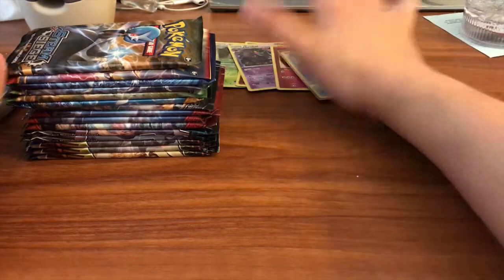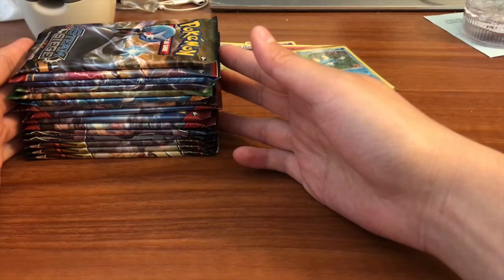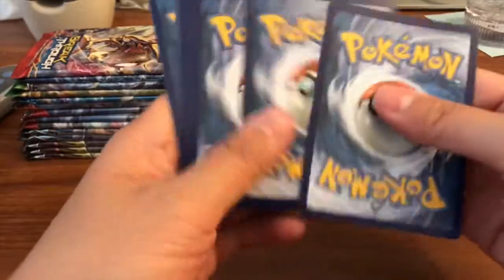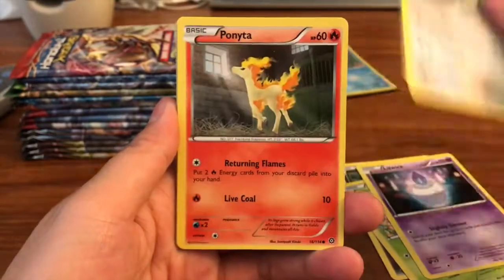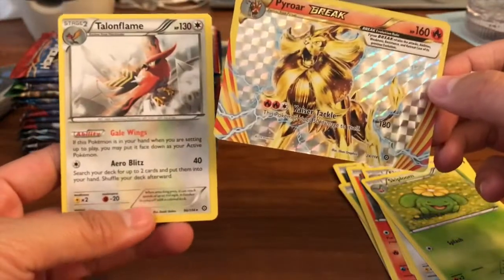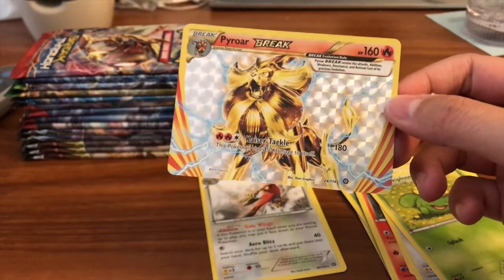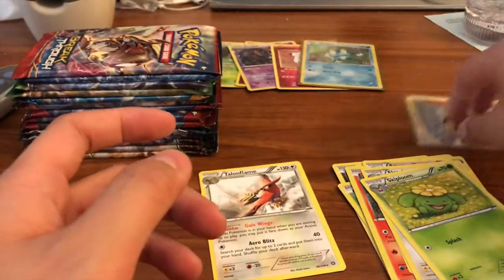We have fifteen booster packs to open total. Here's a code card for you guys. We have a Dino, Hoppip, Litwick, Meowth, Ponyta, Azumarill, Fletchinder, Skiploom, and a Pyroar Break — starting it off right! We also got a Talonflame with Gale Wings, which is actually a very good card. The Pyroar Break is just gorgeous, absolutely beautiful.